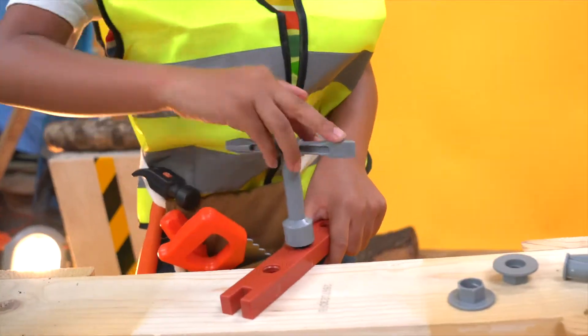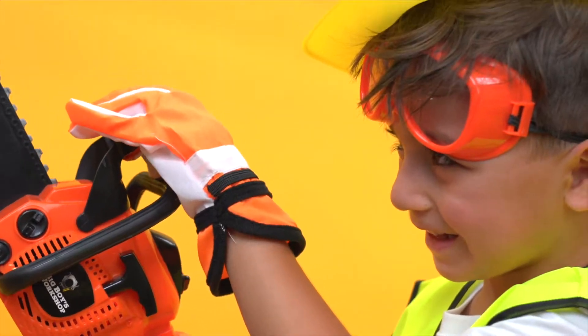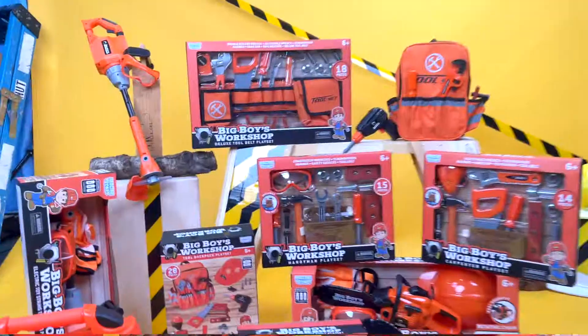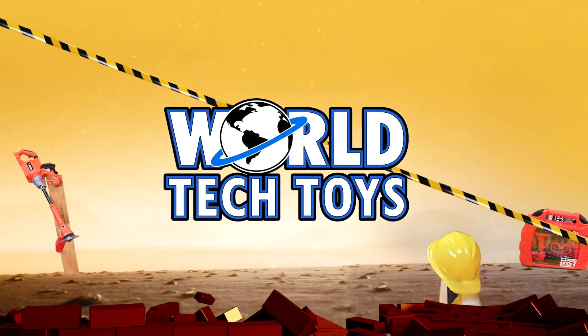Jump into the Imagine Zone, where there's so much fun to be had and so many toys to play with. Join the fun today by starting your collection of Big Boy's Workshop play sets. Each play set sold separately. Only from World Tech Toys.